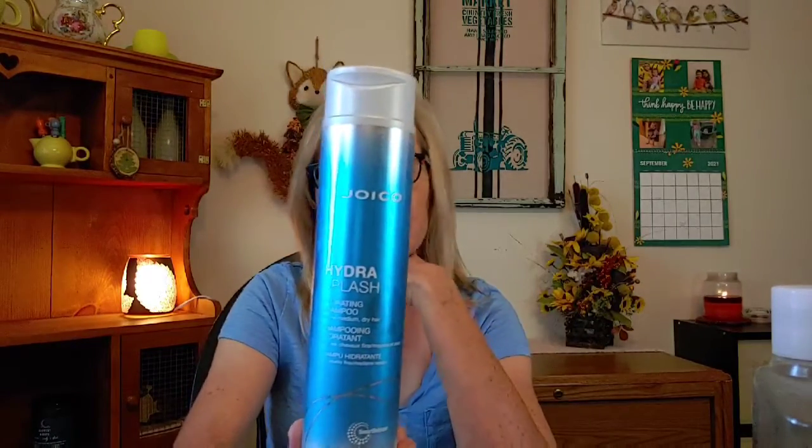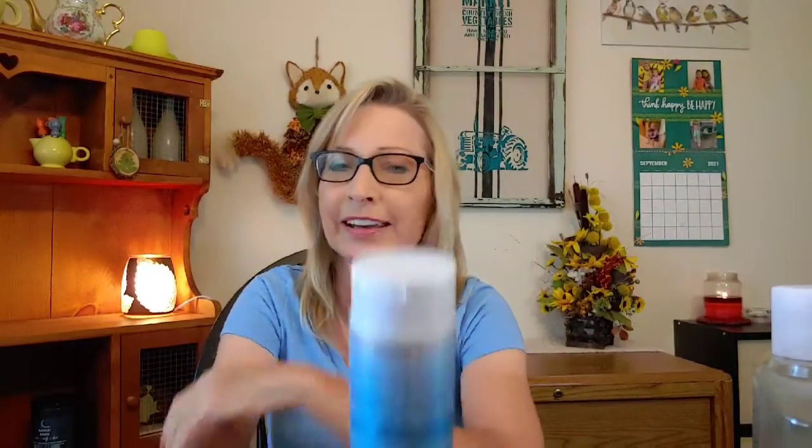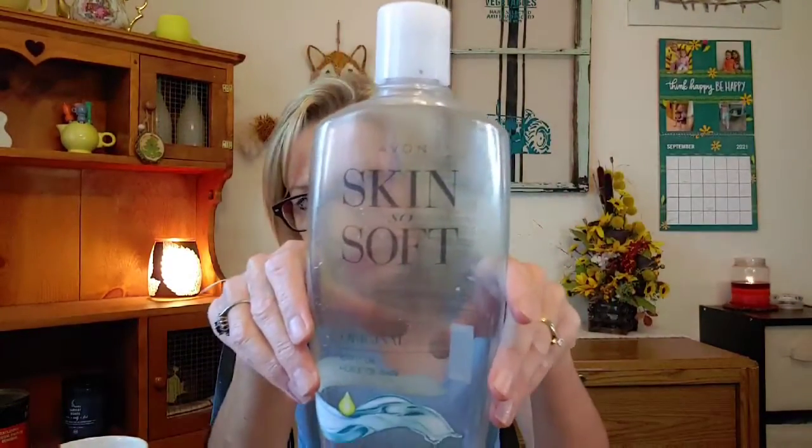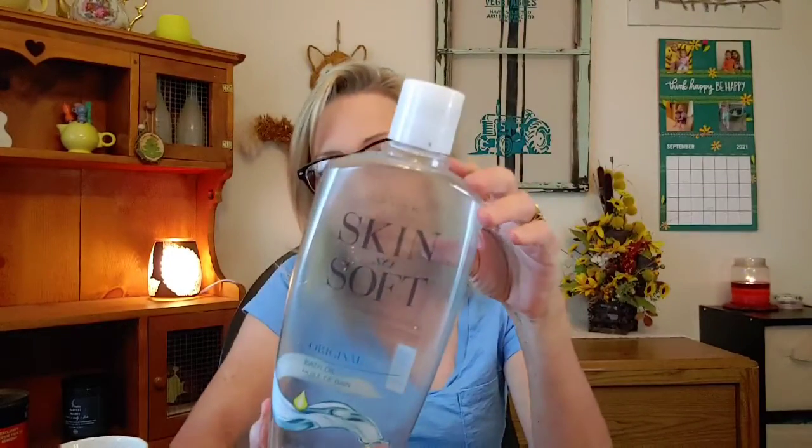The Joico Hydro Splash — it's pretty shiny! I really enjoyed it. It's great for blonde hair, great for fine hair, and it helps your color. I also went through a Skin So Soft from Avon in the oil — I like this, it's good stuff. I put it right into my running bath water, and it's the original scent. This one took me about seven months to use up, but I really enjoyed it.